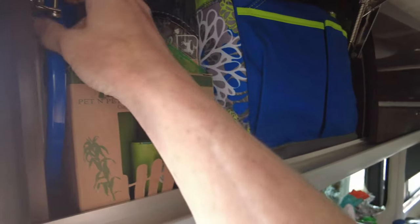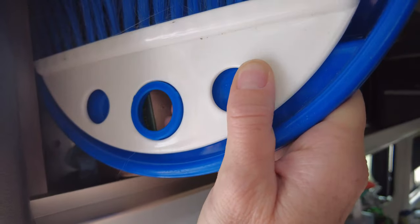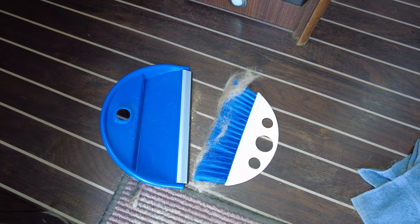Tip number eight: clean your floors every day. These guys really shed, so dog hair will get everywhere if you don't keep control of it. We keep a small broom and dustpan in a cabinet that we can get to easily every morning to sweep the floor. When we're plugged in we take the opportunity to vacuum, but even just sweeping every day helps keep that pet hair from building up.